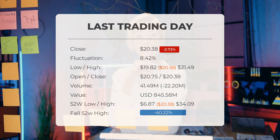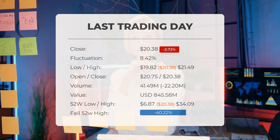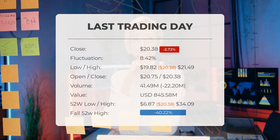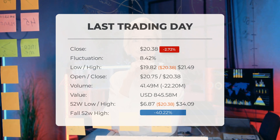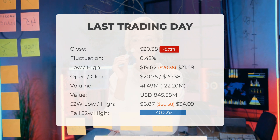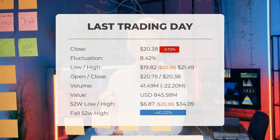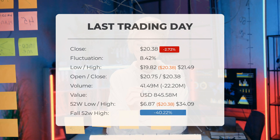Marathon Patent stock has been downgraded from sell candidate to strong sell candidate after Tuesday's trading session. The stock price dropped by minus 2.72 percent on Tuesday, March 26, 2024, from $20.95 to $20.38. Throughout the day it fluctuated between a low of $19.82 and a high of $21.49. Despite falling in six of the last 10 days, the stock is still up 0.94 percent over the past two weeks. Trading volume totaled 41 million shares exchanged for approximately $845.58 million.